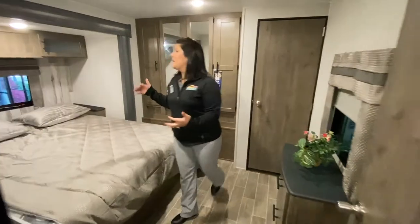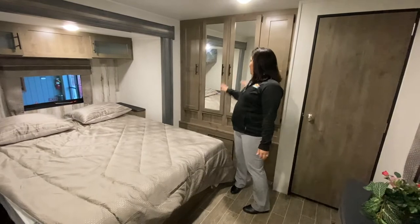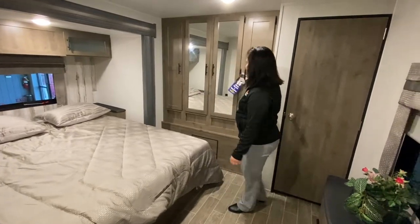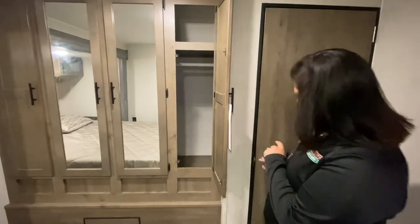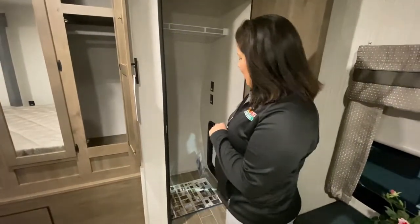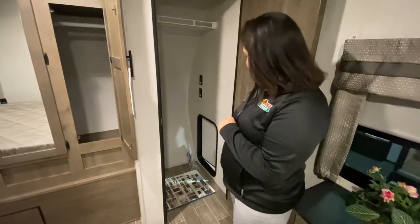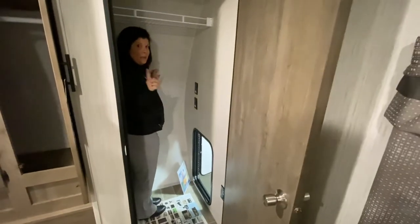Another nice thing about this coach is you get a bedside, so your bedroom feels a lot bigger. You've got nice storage and closet space, and then a nice big closet. It does have washer dryer prep on the inside. You also have a little access door that goes outside, which is good if you lock yourself out.